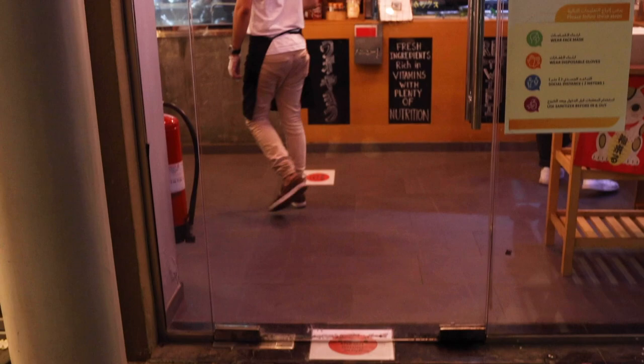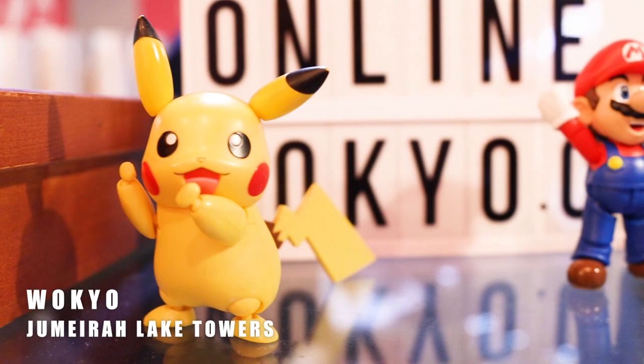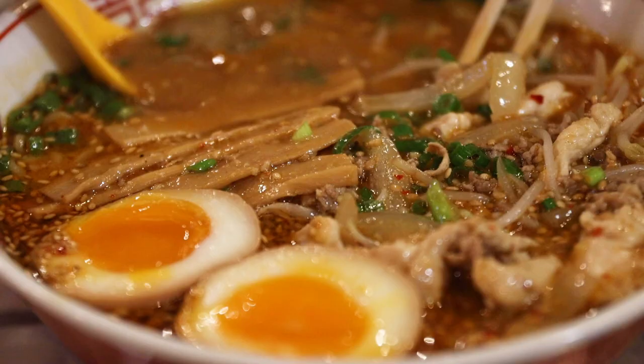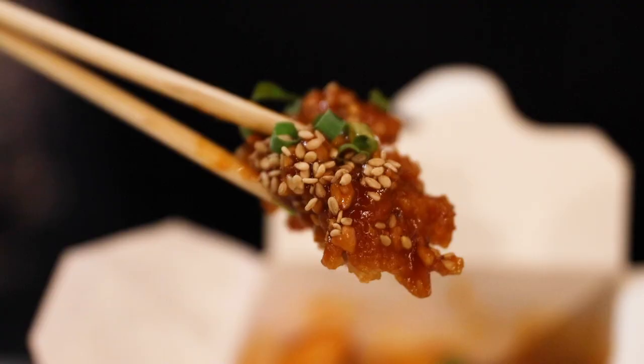We're socially distancing and being very responsible human beings right now. It's Mo, and tonight I had a massive craving for some ramen. So I'm down here in JLT at a super dope shop called Wokyo — that's Tokyo with a W. I think they merged the wok and Tokyo together and they serve up some delicious street-inspired Japanese-style noodles. They've got ramen, yakisoba, and a bunch of stuff. But I'm here for miso ramen today.